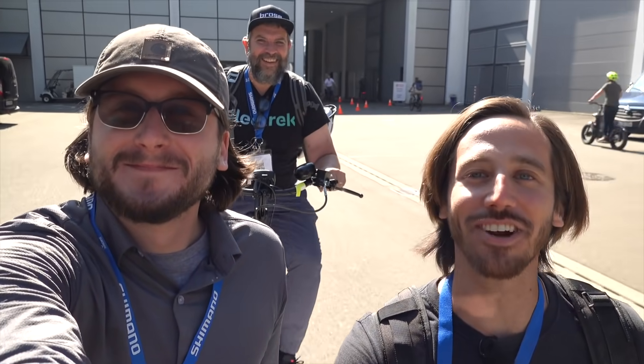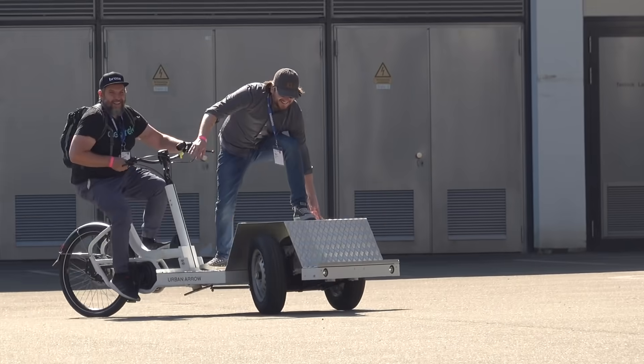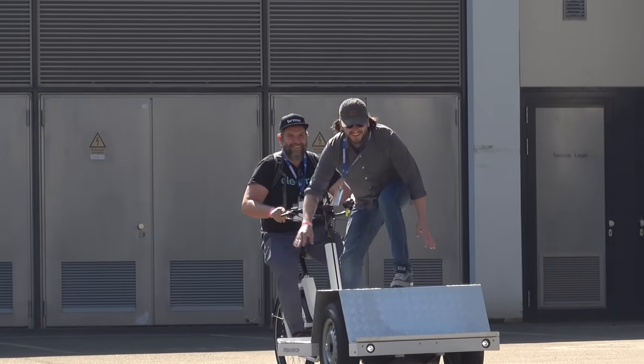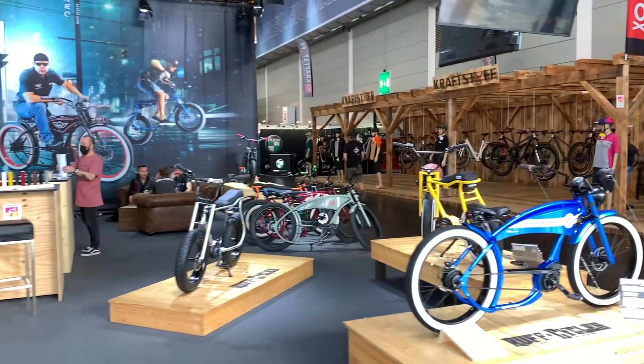Hey everyone, Micah here with Electrek. I'm joined by Fred Lambert and Seth Weintraub is back there pedaling, and we're here in Friedrichshafen, Germany where we are visiting Eurobike 2021 to see all the latest developments in the electric bicycle industry. Join us and we'll take you around the show to see the coolest features.